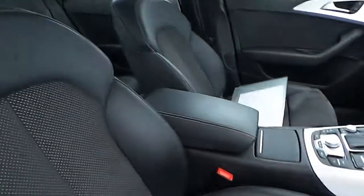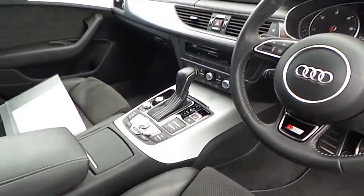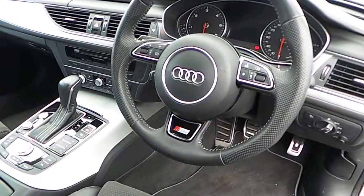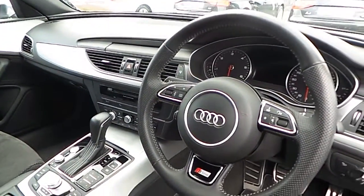The interior of the vehicle is finished in half leather half cloth. S-tronic gearbox. 3 spoke multi-functional sport steering wheel. And an onboard pop-up computer.